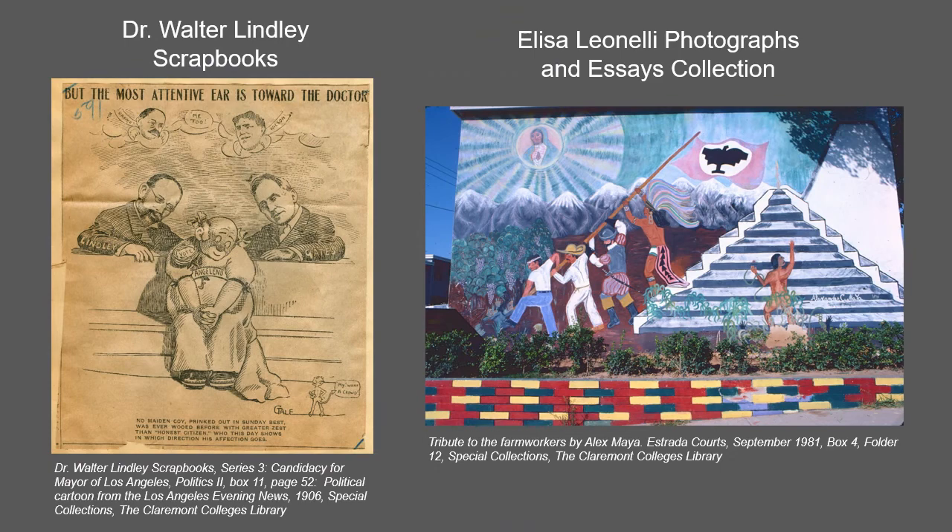The Dr. Walter Lindley scrapbooks document Lindley's most notable endeavors including the formation and management of the California hospital and nursing program, his candidacy for mayor of Los Angeles in 1906, the development of the Whittier State School, time served on the Los Angeles Public Library Board, and the founding of a tuberculosis sanitarium in Ottawa.